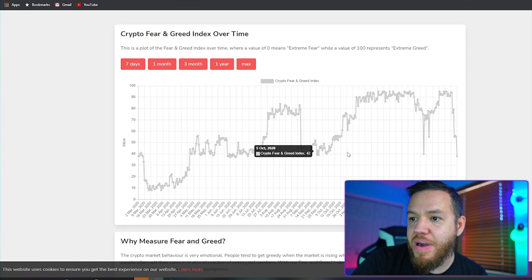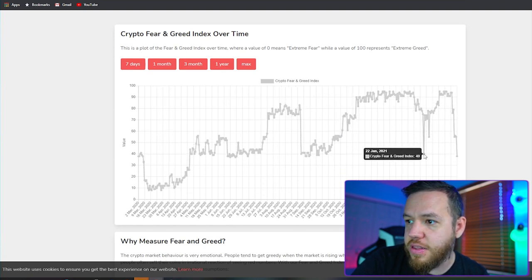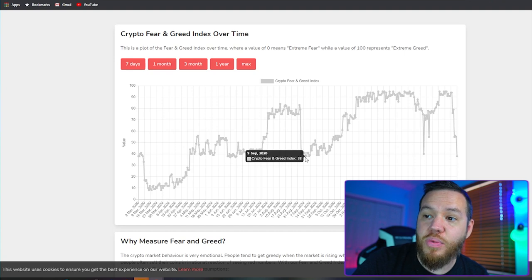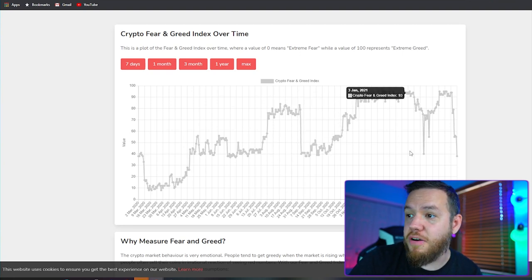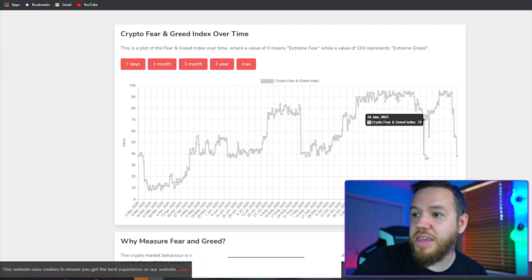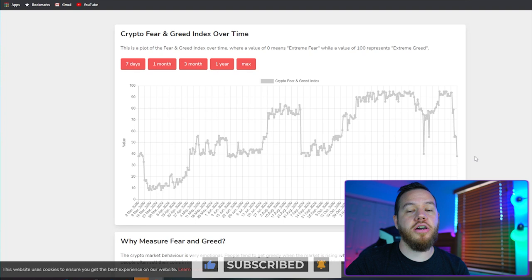Looking back to September on the one-year chart, we're currently at 38. Back in January we were at 40, and September was the last time we hit 38 on the fear scale. What happened after September? Bitcoin took off. And what happened when we hit the fear index low in January? Bitcoin again took off. So this can be a good buying opportunity — a pretty good buy signal when there's a lot of fear in the market.